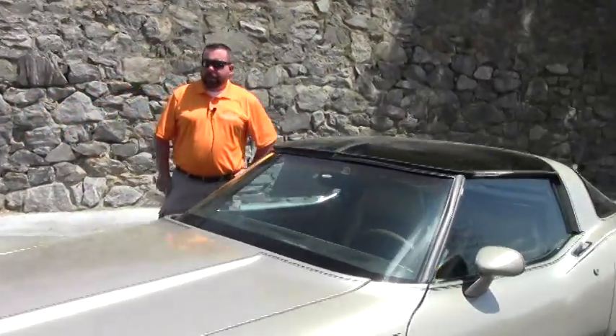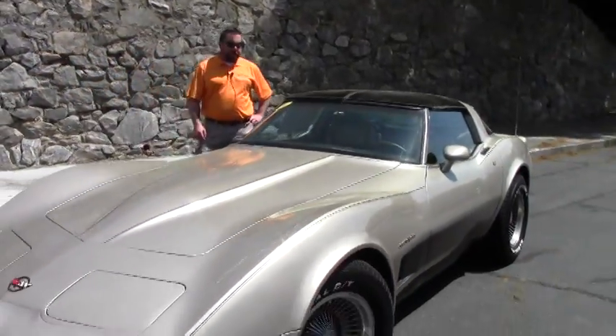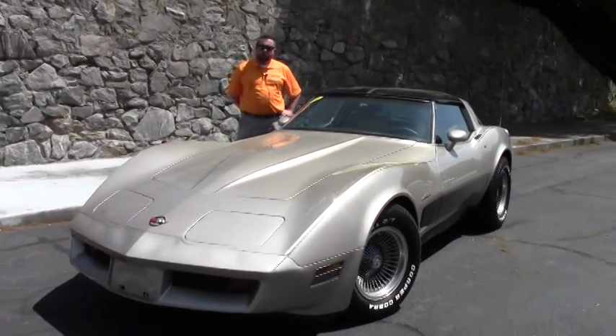Hi guys, it's Keith again at Buy A Vet, and today I'm looking at a 1982 collector edition Corvette.